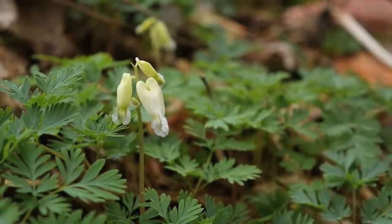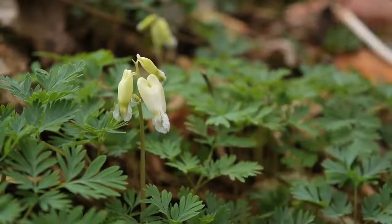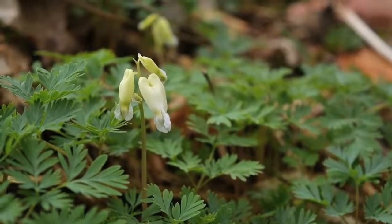Another difference between the two species is that squirrel corn actually has a fragrance if you lean in and smell it a little more closely. So, squirrel corn, Dicentra canadensis.